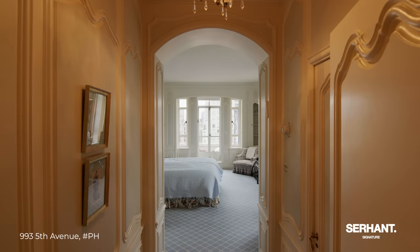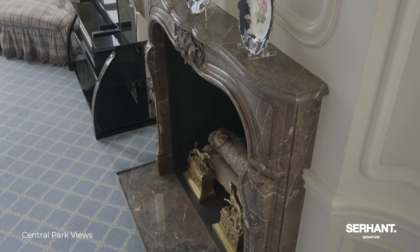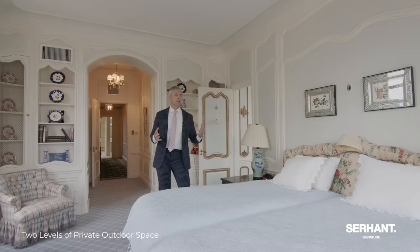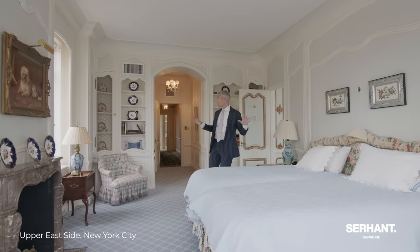And then we have our second primary — the big one. The primary is gorgeous. I would leave a lot of this millwork because it's so unique and would be a fortune to redo. You have another marble wood-burning fireplace, another terrace even bigger than everything we've seen, and exposures all the way around with so much light, including all of the eastern light. This penthouse is 12 rooms, over 5,500 square feet, four bedrooms plus staff. If you count it out, there are five bedrooms spread over two floors, and every single room is bright and amazing.